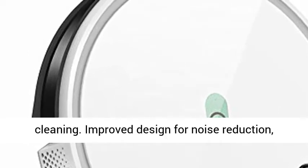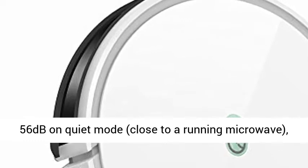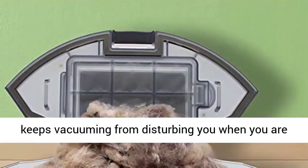Perfect for carpet and hard floor cleaning. Improved design for noise reduction — just 56dB on Quiet Mode, close to the sound of a running microwave.